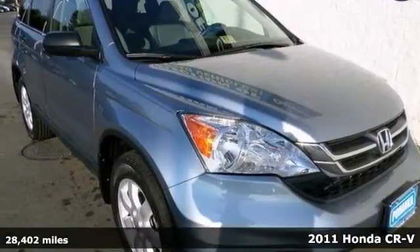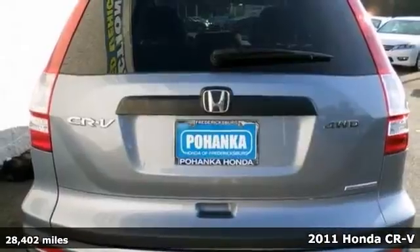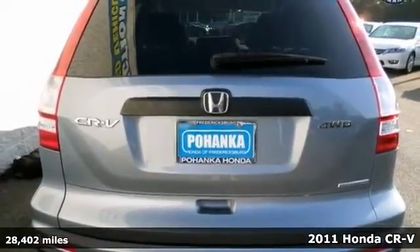Here's a 2011 Honda CR-V. You need to see this SUV. It's known as a compact car best buy.